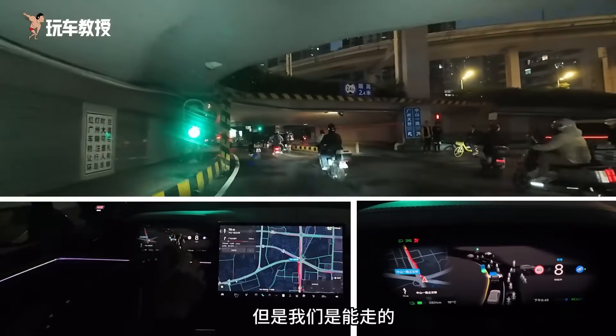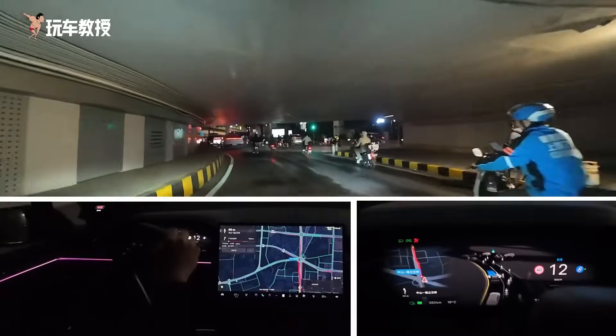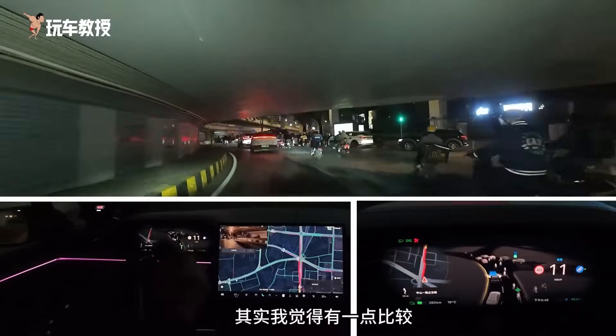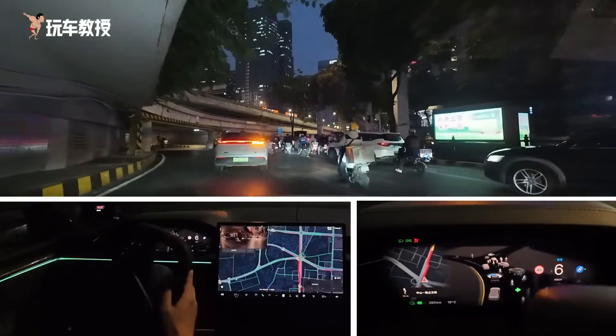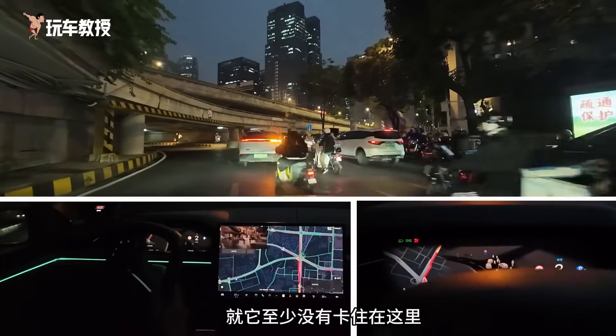We can still move. We can drive out of the roundabout and enter Zhongshan. I feel it's quite good. In places with many electric bikes, we didn't just step on the gas and then brake suddenly. At least it didn't get stuck here — it's still quite smooth and can still move.